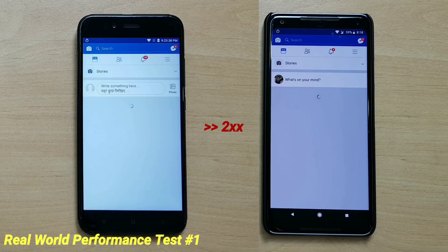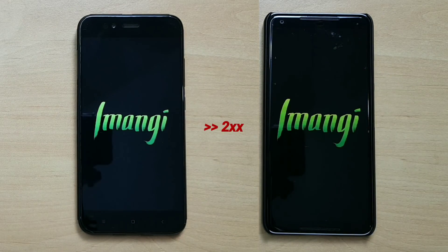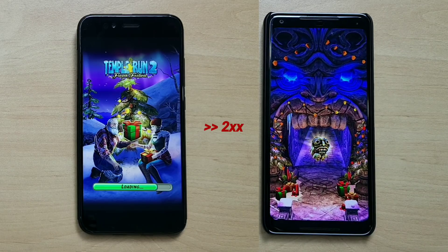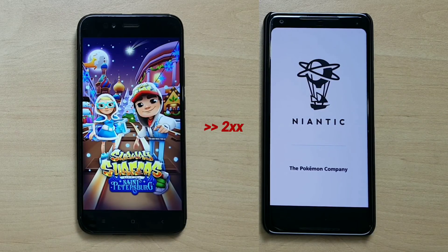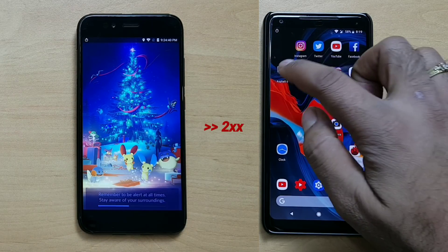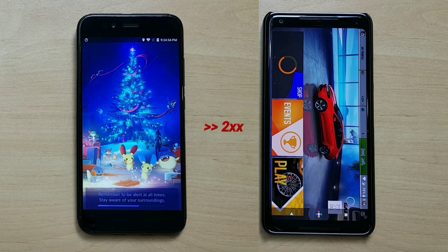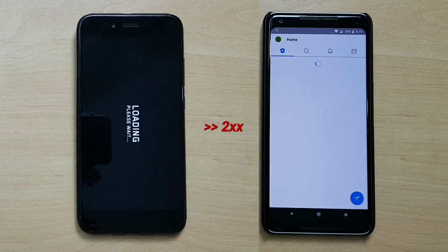We are going to start our real-world performance test. This time it is two rounds, and I'll tell you why — we are focusing mainly on memory management, because in terms of launching speed we already know the Pixel is going to be faster. We want to see which one does better: Android One versus Pixel. You can try this yourself — install the same set of applications, seven to five games and five apps, launch them the same way, and see how much time it takes to complete all the real-life tests.